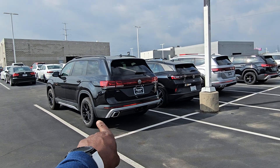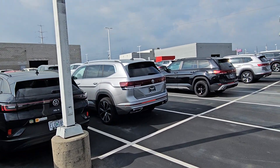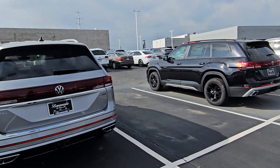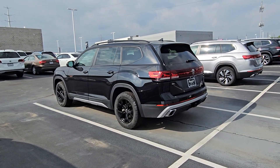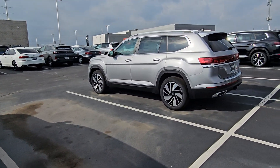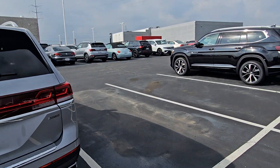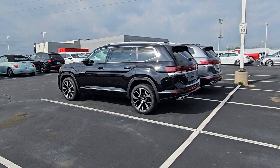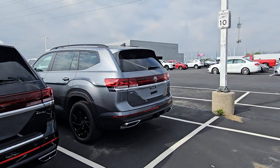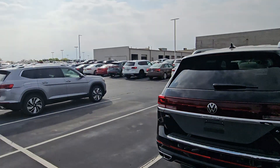Take a look at this. That's an Atlas SEL Peak Edition right there. There's a service car parked there — ignore that one, that's out of place. This is an SEL Premium R-Line Atlas in silver. Another SEL Peak Edition black right there. I have two Peak Editions in black that are SELs. This is a silver SEL right here. Here's an SEL Premium in black, and then here is an SE with tech, no sunroof, black wheel package on it. That's it in my back row.